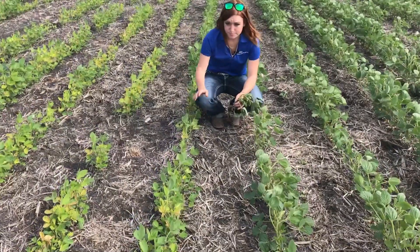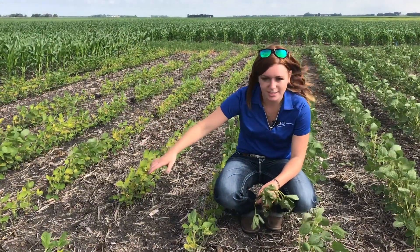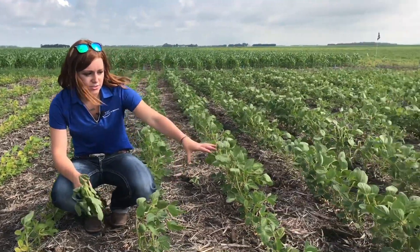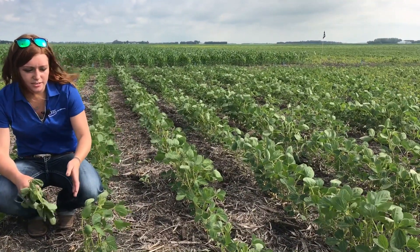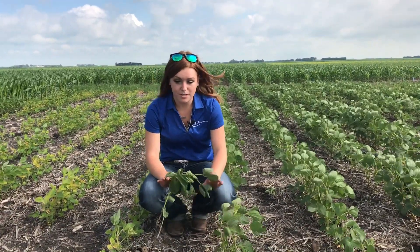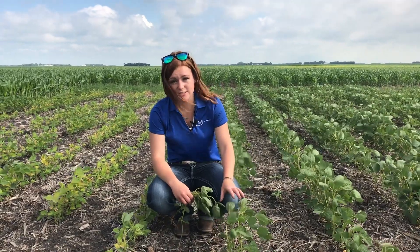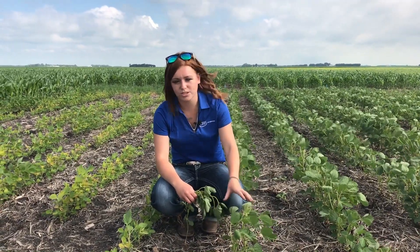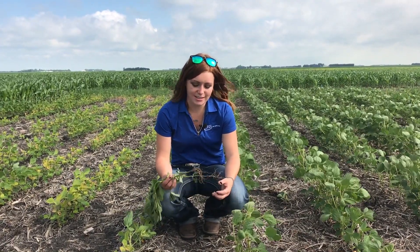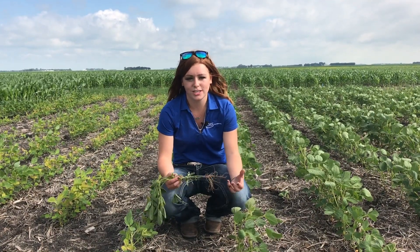If you look, these rows are untreated — just seed treatment, straight beans. These rows are Soy Green: we did a gallon of Soy Green and then five gallons of water. You can tell, and you've been able to tell all season, these plants have been so much healthier. They've been able to emerge quicker since these soybeans were able to avoid the stress of IDC, and they've been able to put on nodes a lot faster.